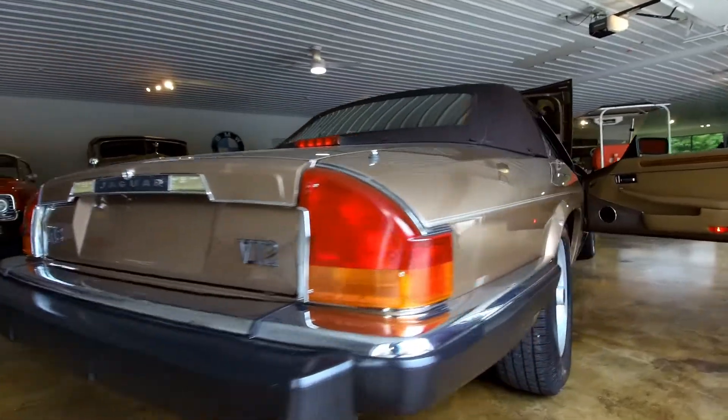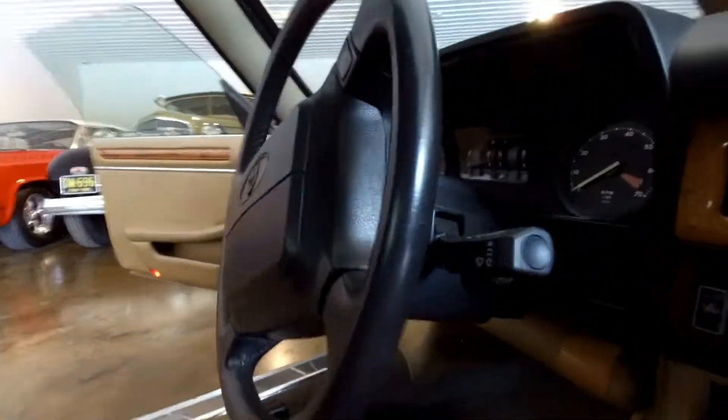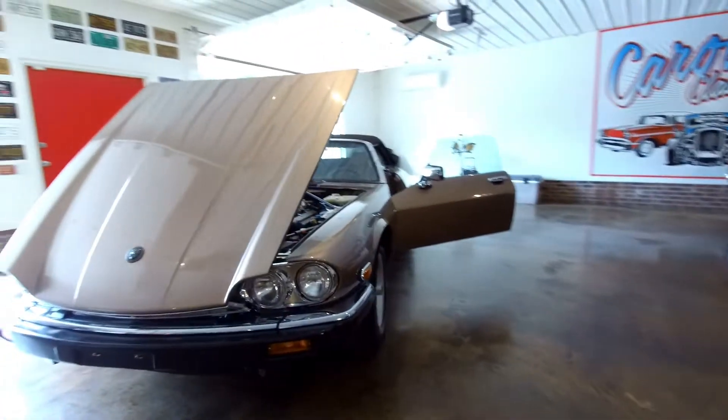This iconic Jaguar XJS comes equipped with air conditioning, power brakes, power steering, power locks, power windows, tilt wheel, and seat belts.